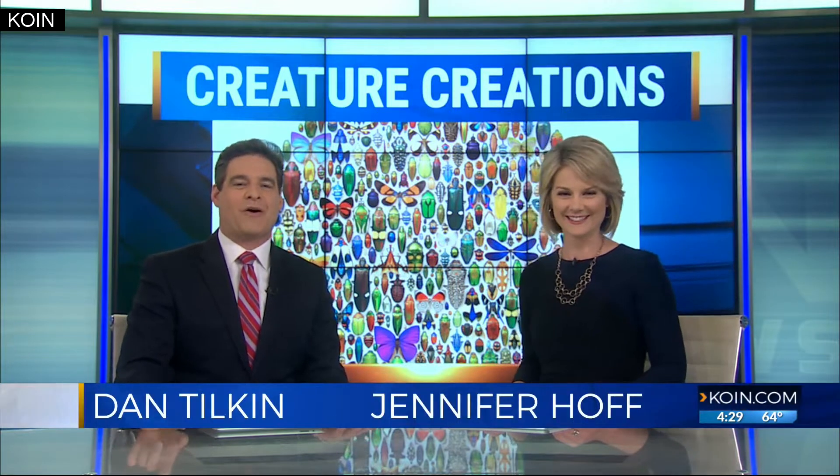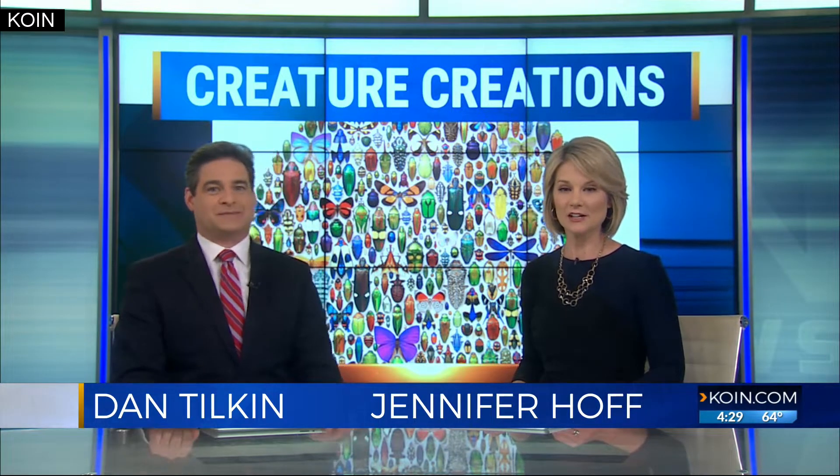Do you have entomophobia? You know what that is? It's a fear of insects. There's an Oregon artist who makes you want to take a closer look at bugs and their beauty. I don't know how you can have that fear when you see how pretty they are. And his work is getting worldwide acclaim. Our Lisa Bailey shows how he does it and where you'll be able to see his art in this special report.